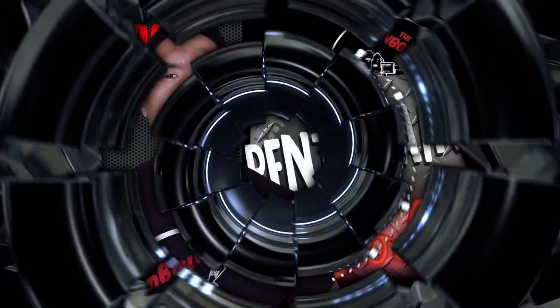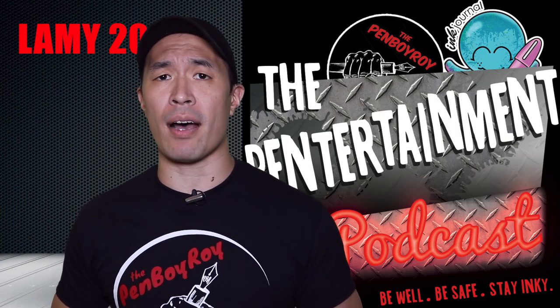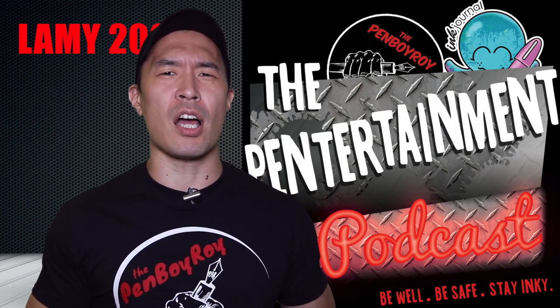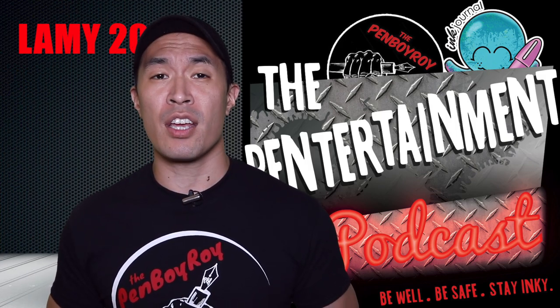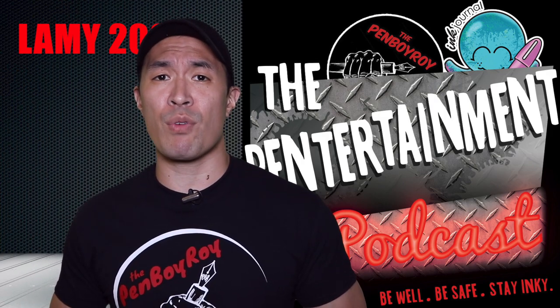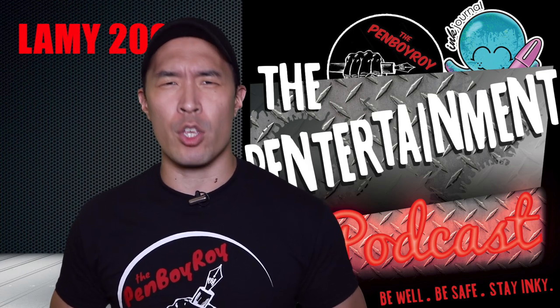Before I get started, let me remind you that episode 31 of the Pentertainment Podcast is available now. Join the Odd Oink and myself along with special guest Dr. S.B.R.E. Brown, talking about all kinds of pen-related stuff, including insanity and Dr. Brown's creative process. It was a great episode — just be forewarned, it's not for children. You have been warned.